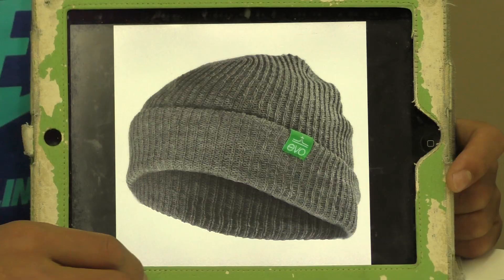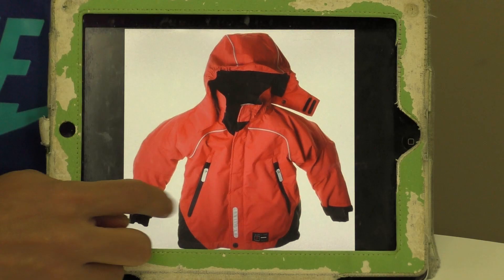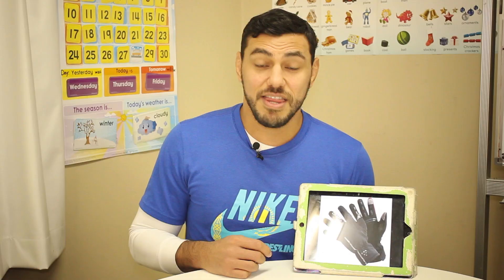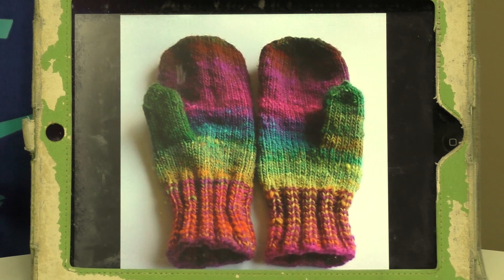What's this? It's a jacket. In the winter I wear a jacket. What are these? These are gloves. I wear gloves. What are these? These are mittens. I wear mittens.